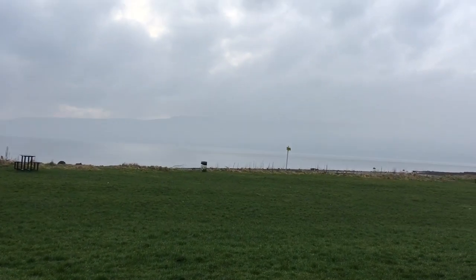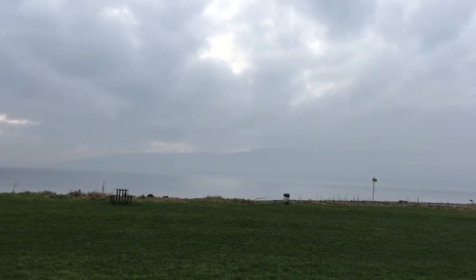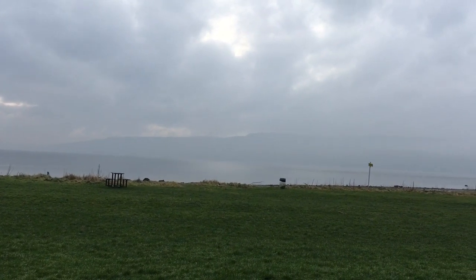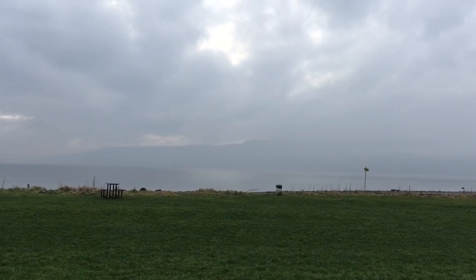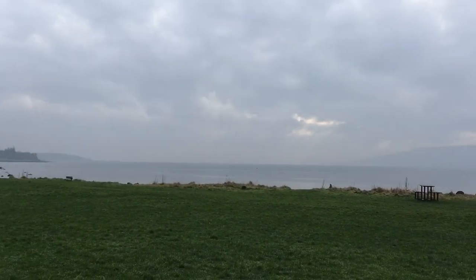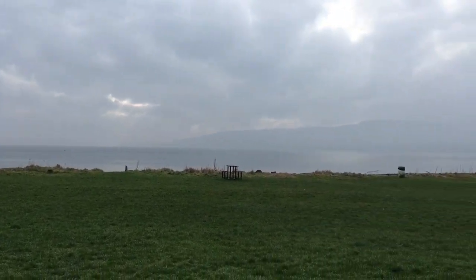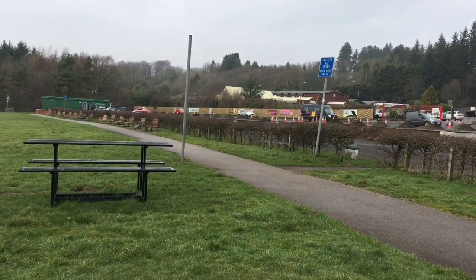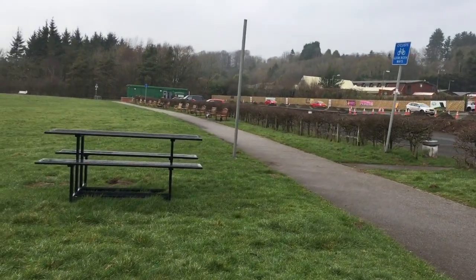That's kind of looking out towards Argyll across the other side of the Firth, and it's still quite hazy at the moment — it's been quite hazy for the past week or so. I'm going to keep walking along this way and try and get down onto the actual beach itself.